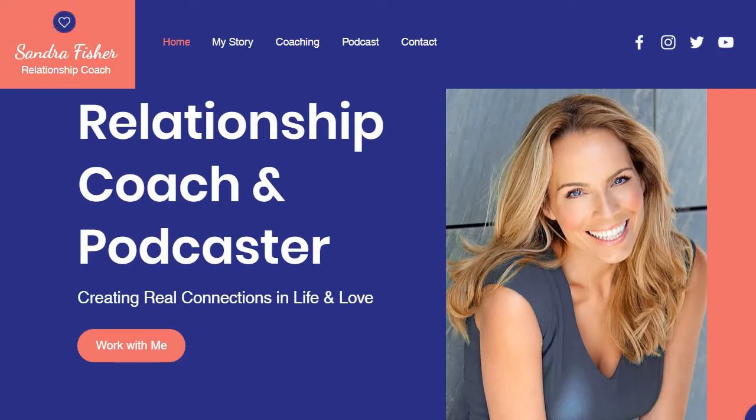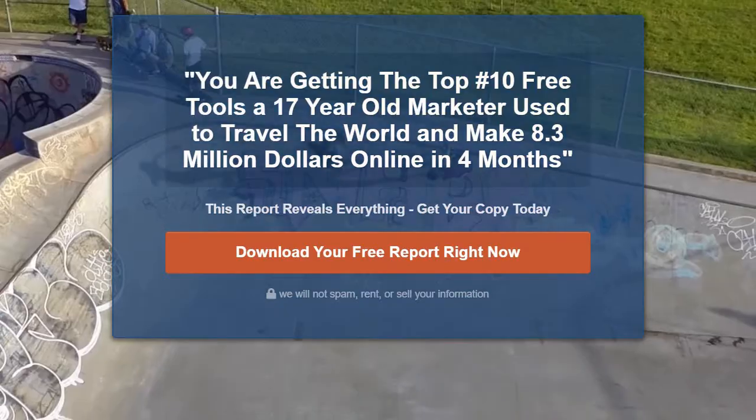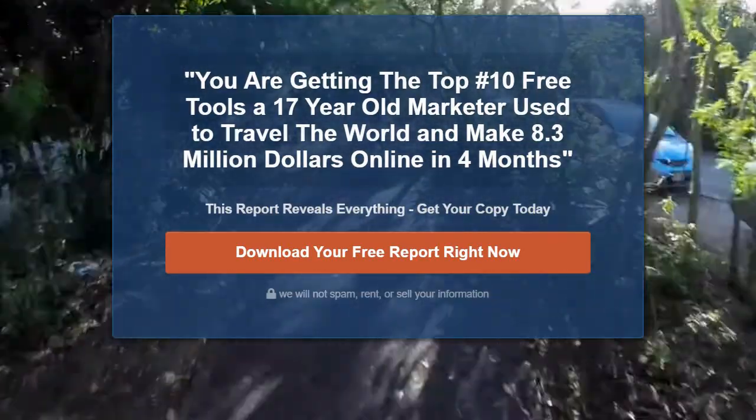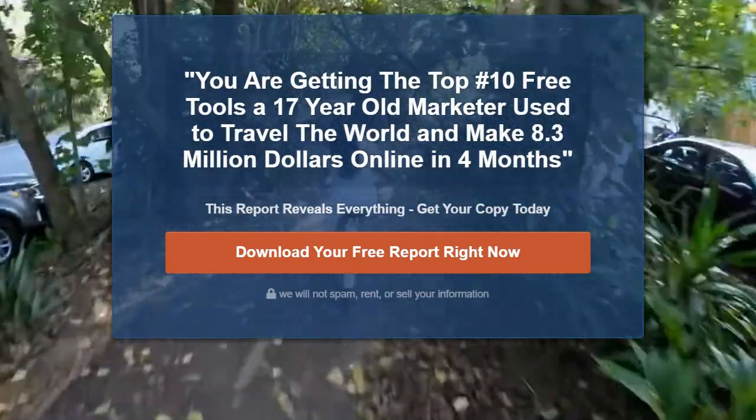As I always talk about, if I was stuck on an island and I only had to choose between one of these software tools, the very easy answer would be ClickFunnels for me. The cool thing about them is they do come with a free ClickFunnels trial for 14 days. I'll put a link down below if you want to check them out.